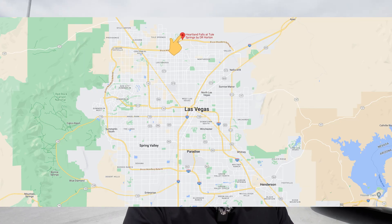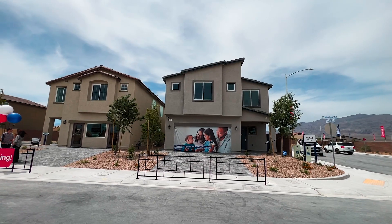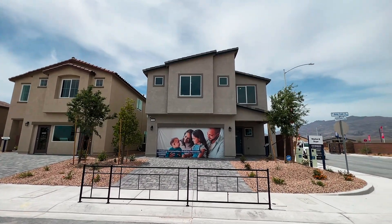If you're on the hunt for a new construction home here in Las Vegas, continue watching. We're going to be at the North Las Vegas area at the Heartland Falls community. These homes are built by DR Horton. Welcome to Heartland Falls — this specific plan is 2,665 square feet.